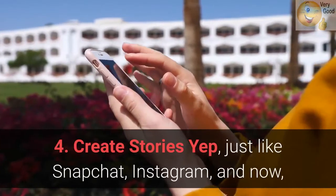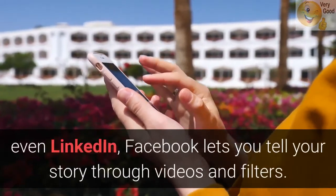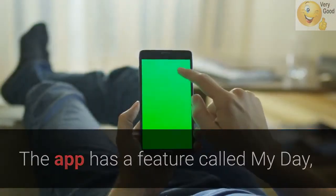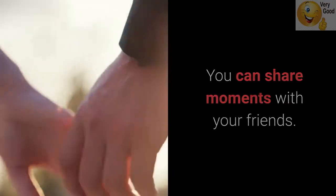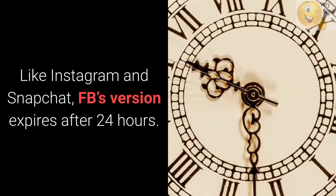4. Create Stories. Just like Snapchat, Instagram, and now even LinkedIn, Facebook lets you tell your story through videos and filters. The app has a feature called My Day, which allows you to add videos and photos to your day feed. You can share moments with your friends. Like Instagram and Snapchat, FB's version expires after 24 hours.